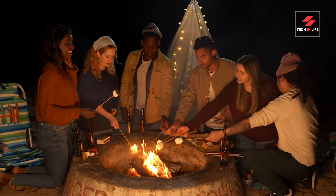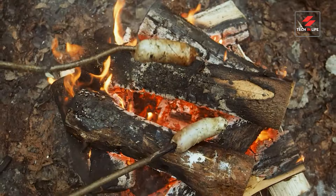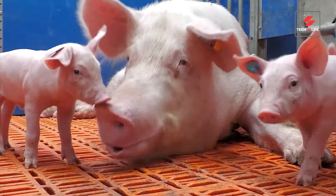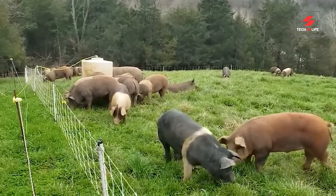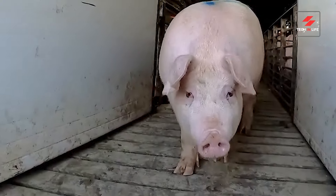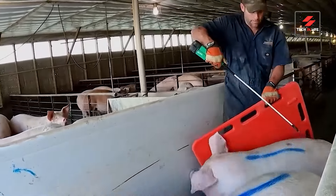Ever wonder how this crispy, salty magic gets here? Bacon magic in action — let's unlock the secrets behind it. Our bacon adventure begins right here. These happy piggies live the good life on farms like this one. Once they reach maturity, the pigs are transported humanely to state-of-the-art processing facilities.